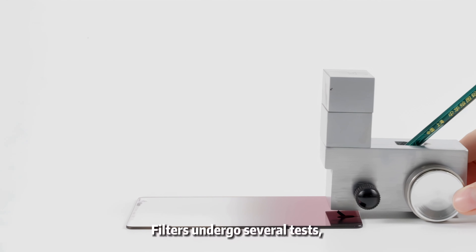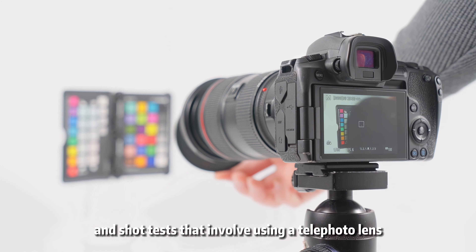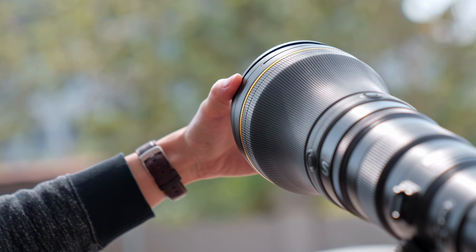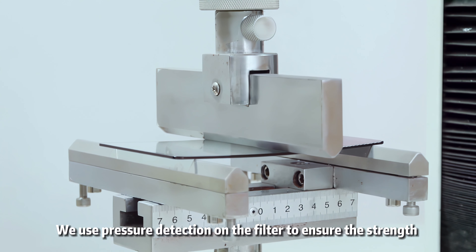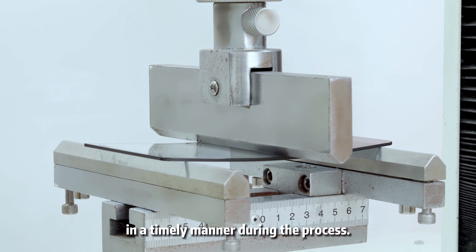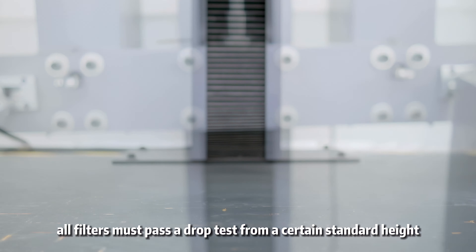Filters undergo several tests including water drop, scratch resistance, coating adhesion, and shot tests involving a telephoto lens. We use pressure detection on the filter to ensure the strength of our products and eliminate any unqualified products in a timely manner during the process.